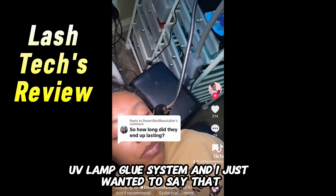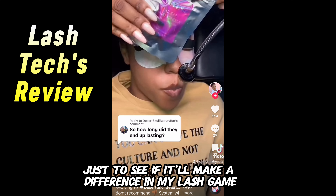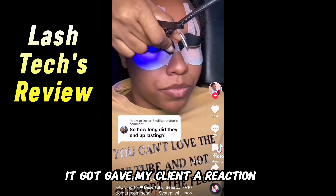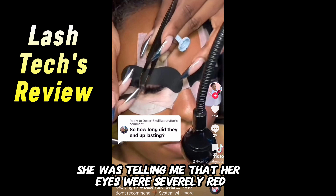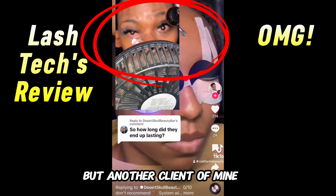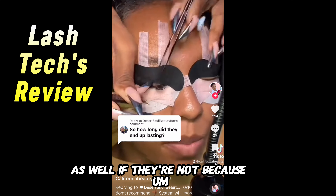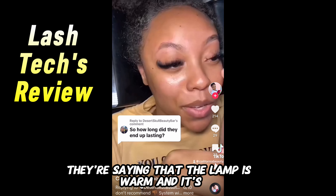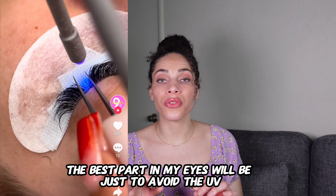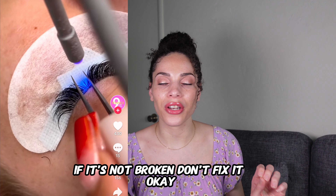A lash tech gives an update on the UV lamp glue system. When she first got the product, she wanted to try it to see if it would improve her lash game, but it ended up being just a gimmick. Her client had a reaction — eyes were severely red and irritated — and this happened with not just one client but another as well. She doesn't recommend it. She suggests using the eye patches if you're not already, since the lamp is warm and the product does recommend them. Her best advice: just avoid the UV lash trend altogether and get your lashes done the regular way.